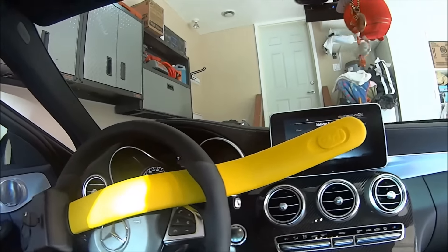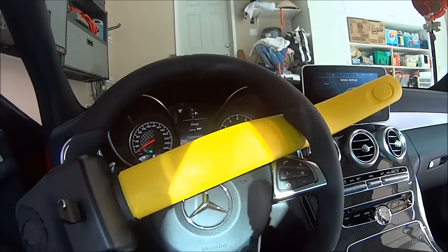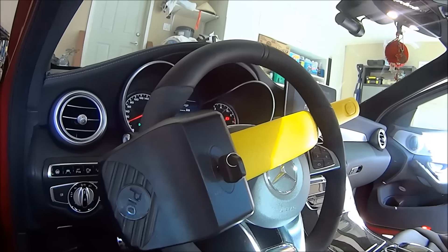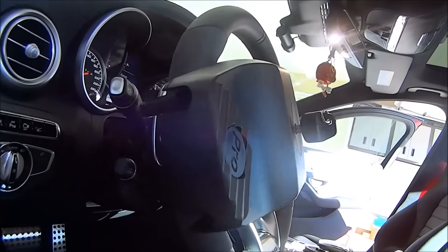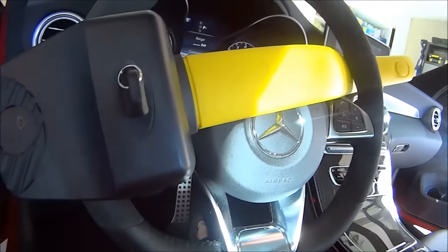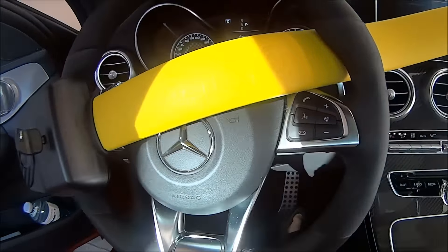It's usually the weakest link that criminals look for in a security system, and in this case that would be the steering wheel itself. So in the end, it's just a matter of time. Now in March 2016, Auto Express and security specialist Giles Verdon tested eight popular steering wheel locks and were able to defeat all eight of them. Three required no tools and took less than five seconds. The top device is the Stop Lock Pro, which took over five minutes and required tools and a lot of noise making.